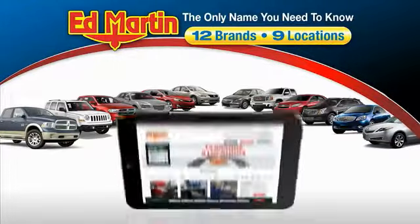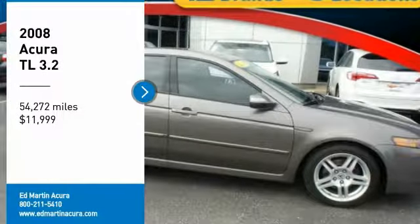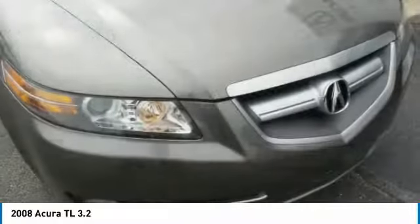Thank you for clicking our video. You can also shop over 4,000 more cars and trucks online at edmartin.com. Make a great choice today with the 2008 TL. The Acura TL is a strong choice for people looking for a midsize luxury vehicle.